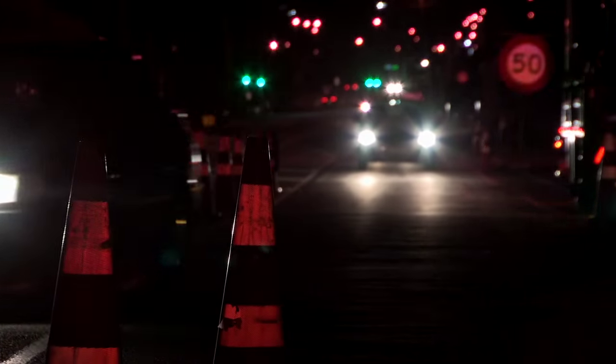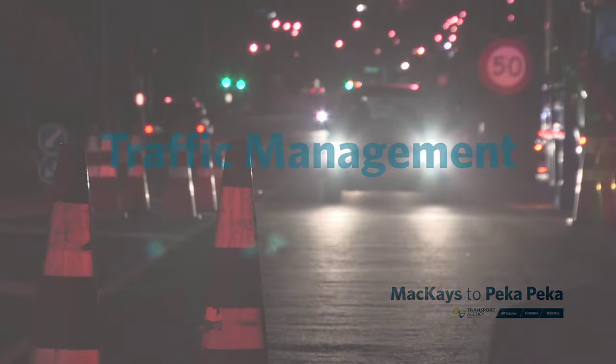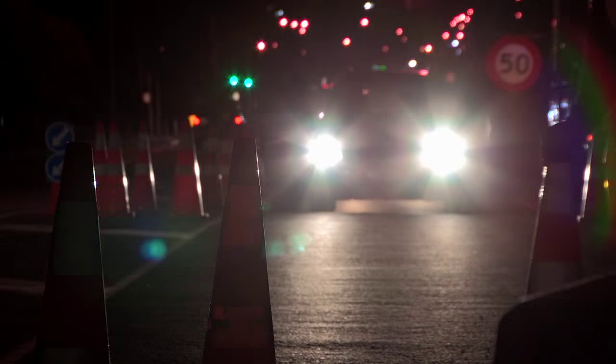Throughout the construction of the Kapiti Expressway, traffic management has played a vital part in minimising disruption for motorists.